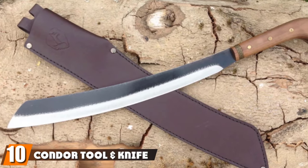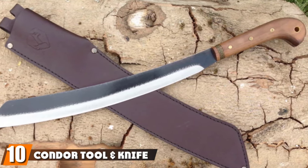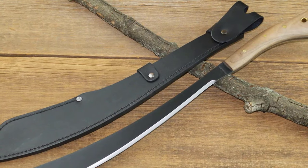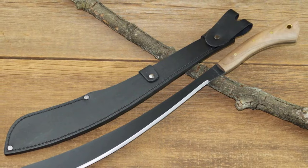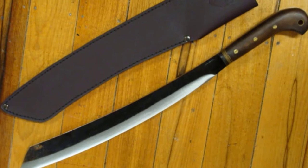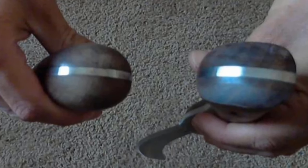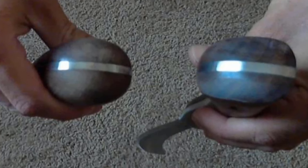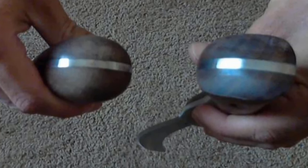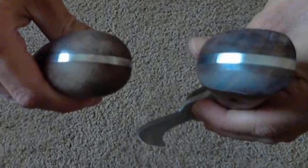Finally, the number ten position is dominated by the Condor Tool and Knife Pairing Machete with Hardwood Handle and Sheath. This is a very unique pairing-style machete from Condor Knife and Tool. The blade is 17.5 inches in length, made of high-carbon steel with a black epoxy powder coating. Compared to the CRKT pairing-style machete, it has a more traditional look. The handle is made essentially of hardwood, and this easy-to-use blade comes with a heavy-duty black leather sheath.